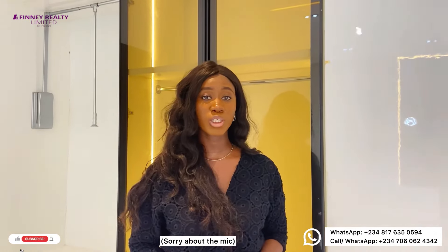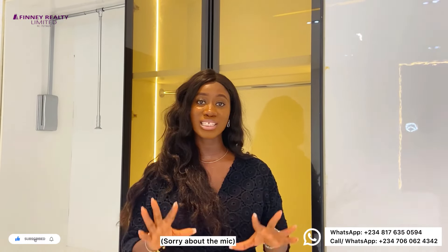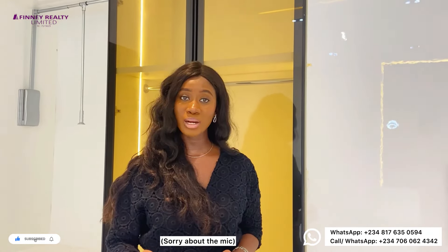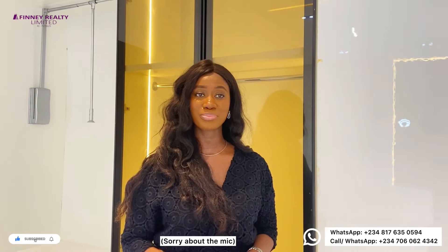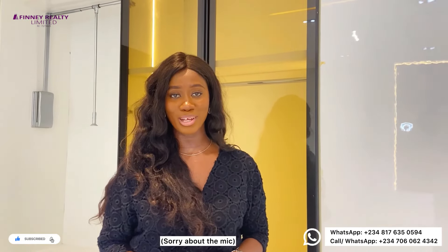Thank you so much for watching this video till the end. My name is Afeni. For more inquiries and to schedule a viewing to inspect this property, please find the contact details on your screen. Do not forget to like, share, and subscribe, and turn on your post notification bell so you'll be one of the first to know when the next amazing listing is posted.